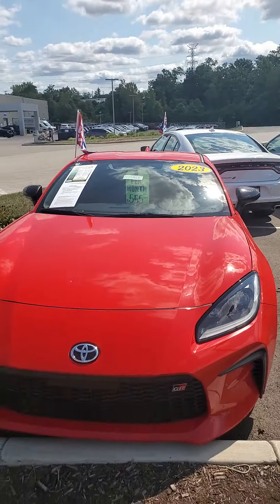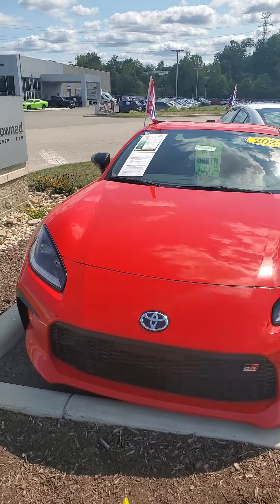Hello from Mike Castrucci Chrysler Jeep Dodge Ram. My name is James Julian, and I'm here to show you this 2023 Toyota GR86.